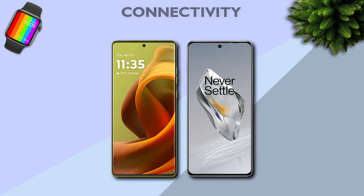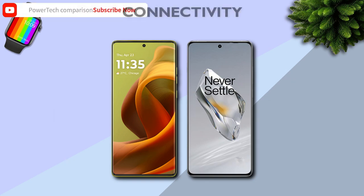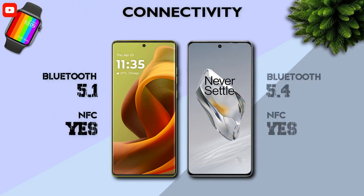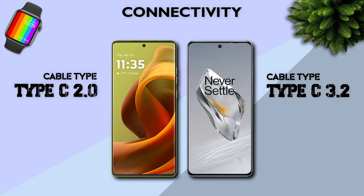Connectivity: both support 5G network and 5G band. Bluetooth: 5.4 is better than 5.1. Cable: USB Type-C 3.2 is better.